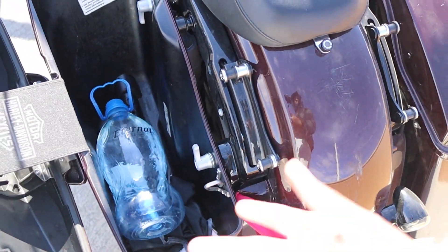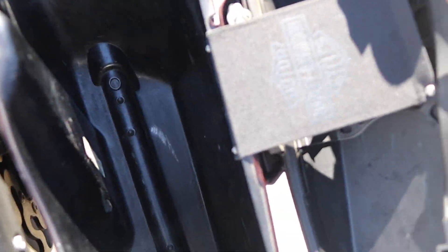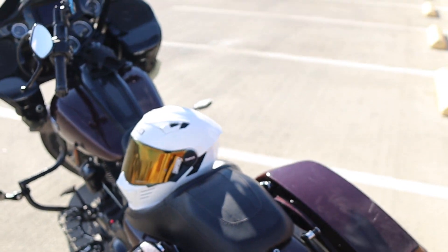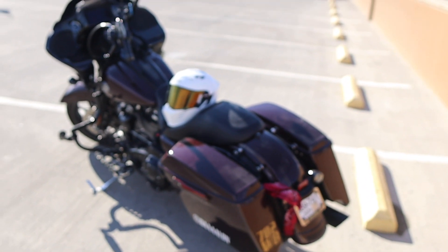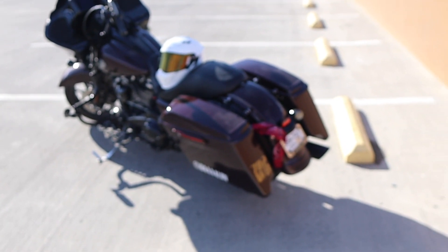The saddlebags — there's not much in them right now, but there's definitely some space if you want to throw in a jacket or a pair of shoes. The other side is empty. I'm going to do a startup with the bike — the bike is warm right now, so let me back up. I want you guys to hear this D&D pipe because it is absolutely menacing.